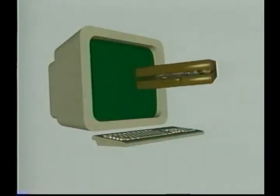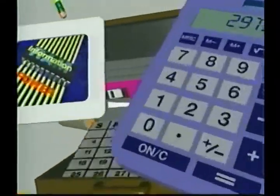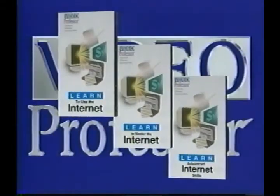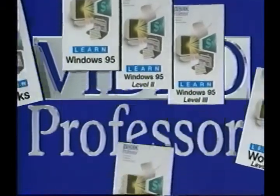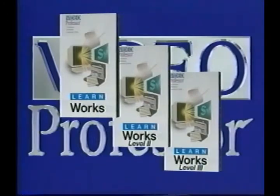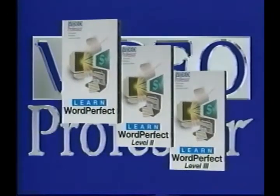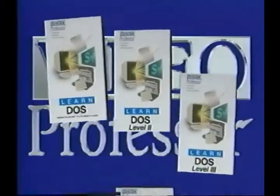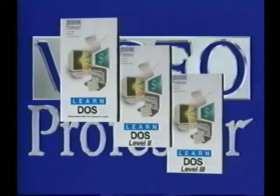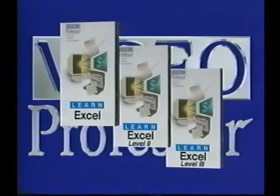Welcome to the Video Professor's series of computer learning tapes, the nation's number one computer trainer. We'll take you step-by-step through learning to use your computer software. On the screen now are some other tapes available in our series. When using these tapes, we suggest you watch them in their entirety, then go back with your computer and practice each step.